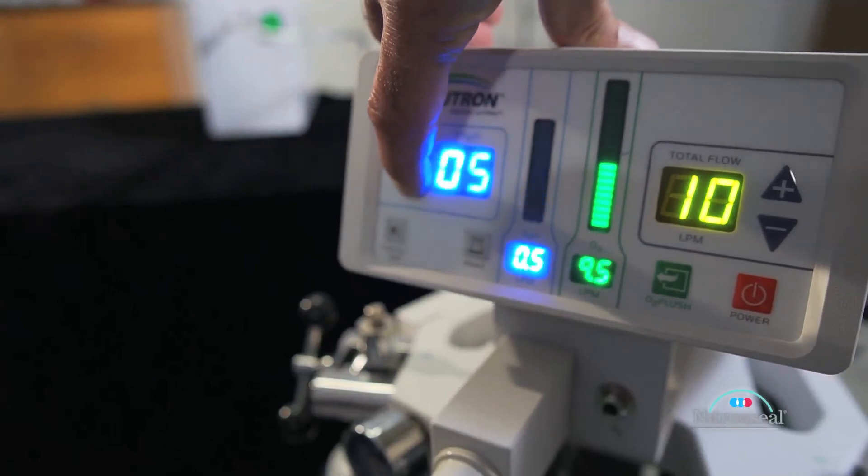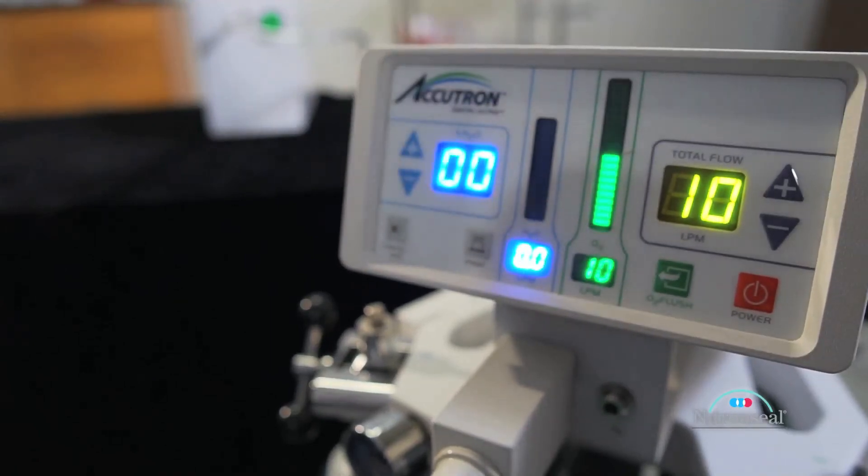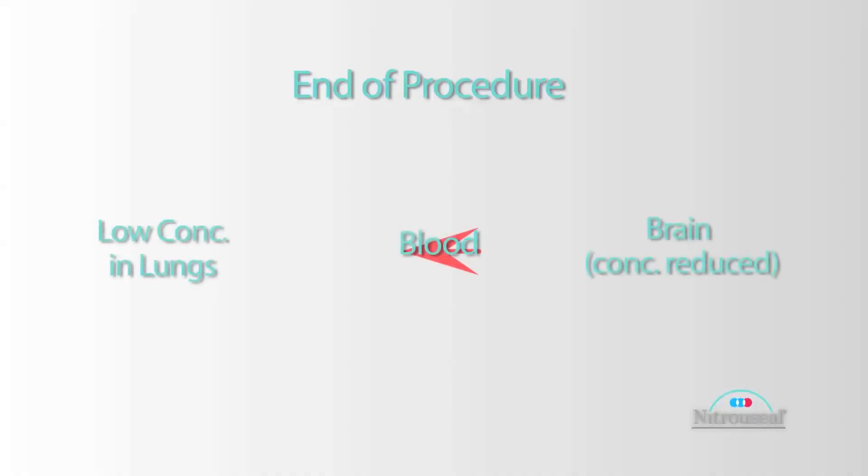Once the nitrous is turned off, it moves in the opposite direction very rapidly because it wants to come out of the bloodstream, so the concentration in the brain is quickly reduced. This is part of the reason why you can get diffusion hypoxia — when it comes out of solution so rapidly, it can displace the oxygen that's in the lungs and you can wind up with a hypoxic mixture in the lungs.